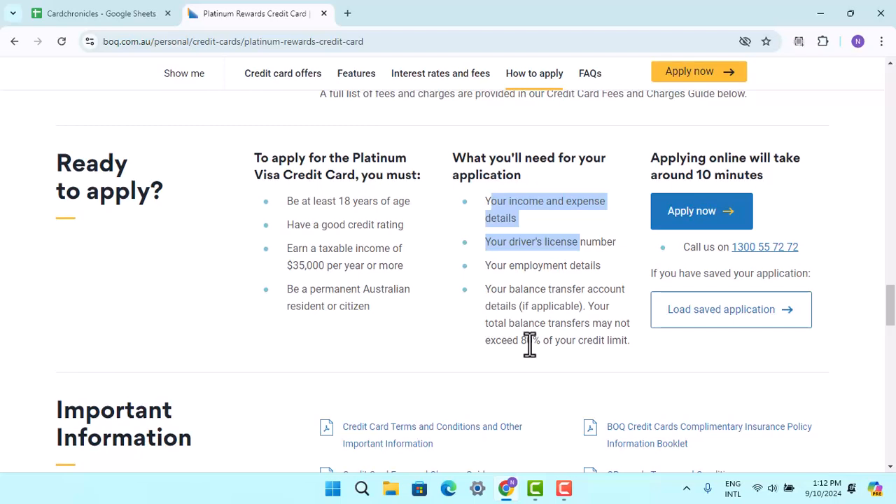Those are some of the eligibility criteria required to apply for the Bank of Queensland credit card. That's all for this video. I hope it was helpful — make sure to like, share, and subscribe to our channel. Thank you for watching, see you in the next video.